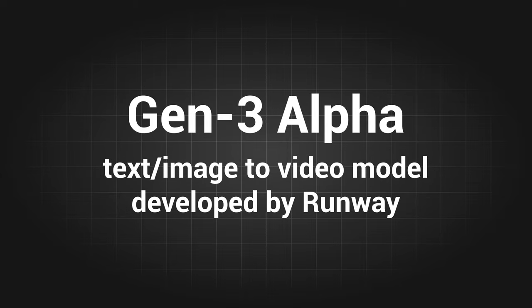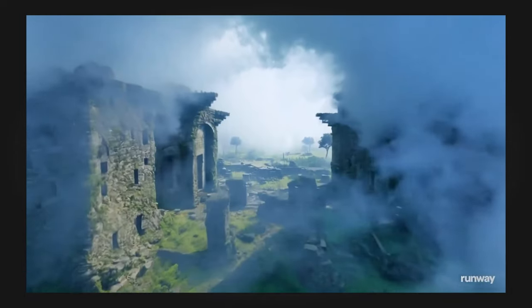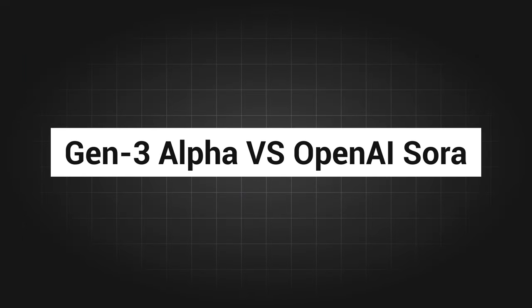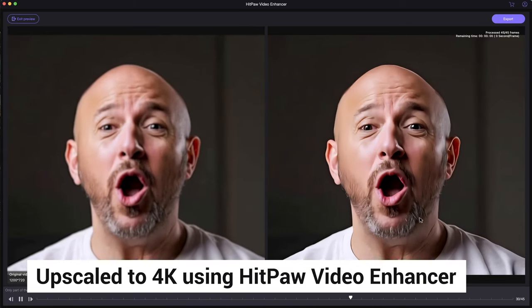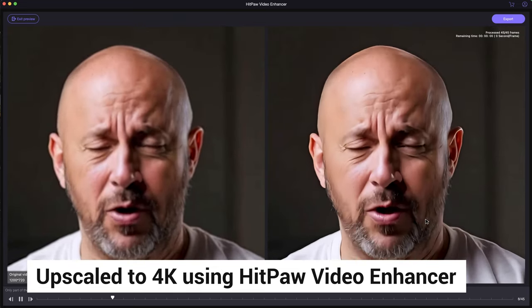Runway has updated its AI text-to-video model, Gen 3 Alpha. It's said to have big improvements in fidelity, consistency, and motion. Recently, AI video generators are booming so fast. Next, I will compare it with Sora and see what magic it can create. All videos displayed are upscaled to 4K using HitPaw Video Enhancer — check out the official link if you are interested.